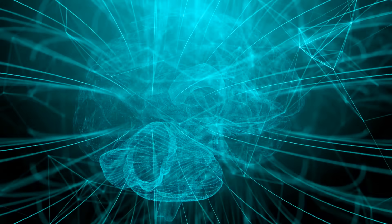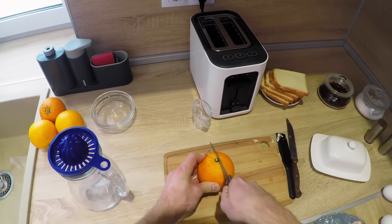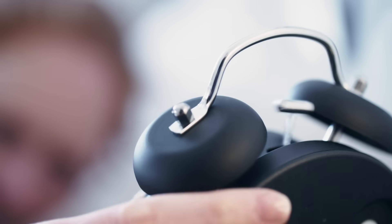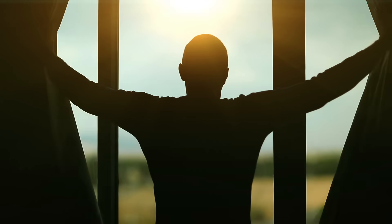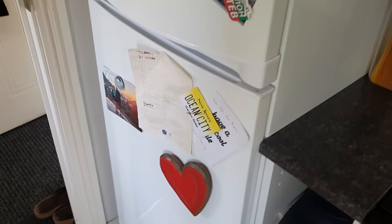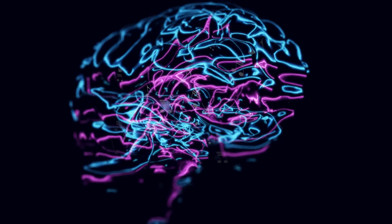Even seemingly trivial tasks, such as making breakfast, require really complex cognitive mechanisms. It's 7:30 a.m. You're in the kitchen, perhaps sleepily wishing you were still in bed. You pop a couple of slices of bread in the toaster, switch on the kettle, and open up the fridge door to find some jam. You probably did most of these things without giving it much thought. But actually, there is an entire cognitive orchestra at work inside your head.